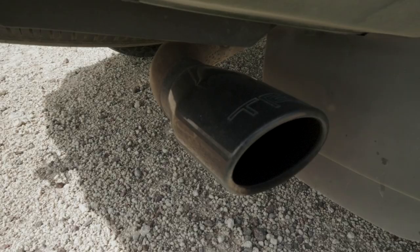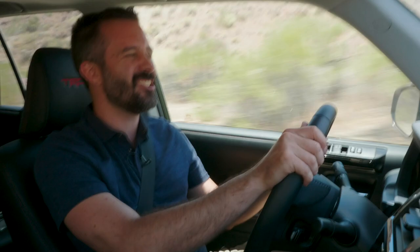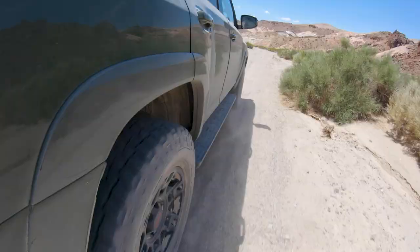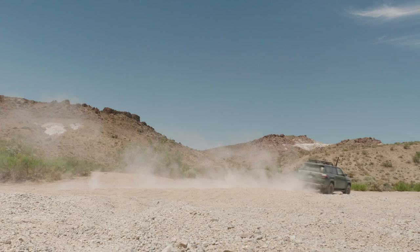One thing to call out: on top of the 5-speed automatic, the TRD Pro comes with a cat-back exhaust that emphasizes some of the least desirable elements of the V6. It's nice when you step on the gas and accelerate through an entire gear — that sounds good. But when you're on the freeway or the engine is sitting between 1,000 and 3,000 RPM, it just drones and doesn't sound nice. If this were my SUV, I'd get the stock exhaust because I don't want to hear that drone.